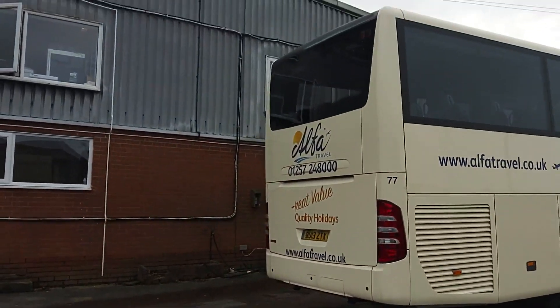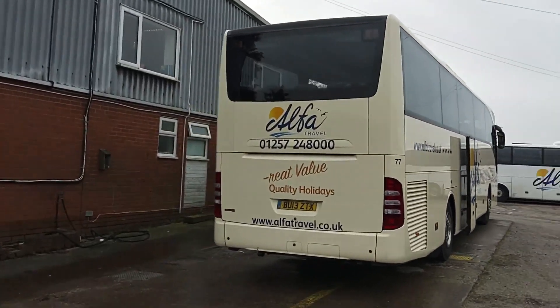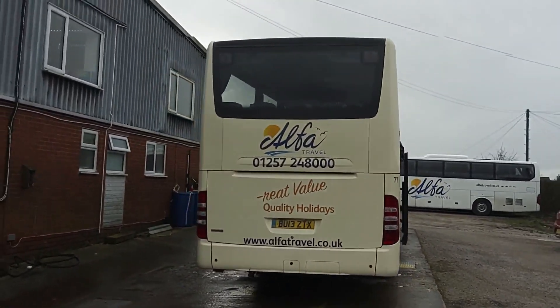Euro 5 Mercedes BlueTec engine, driven through Mercedes 8-speed PowerShift automated gearbox.